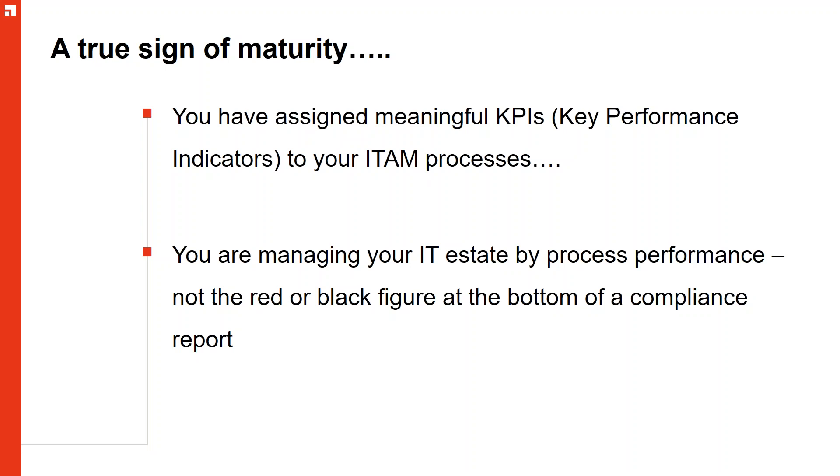You've got the link between operational action and the strategy and direction the business wants to move in. What those KPIs are is a judgment call — it depends on what your organization is actually seeking to achieve. It's a case of engaging with senior management and seeing what demonstrates value to them. A compliance report is generated to the benefit of a software vendor — you can't look at that red or black figure at the bottom and cascade it back through ITAM operations. That's why you need multiple processes to deconstruct the problem and measure and act in real time.